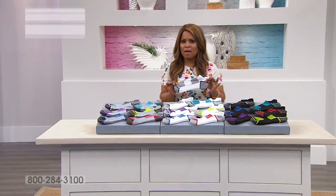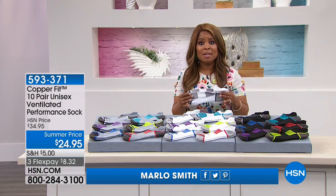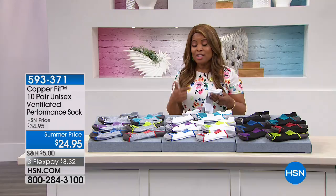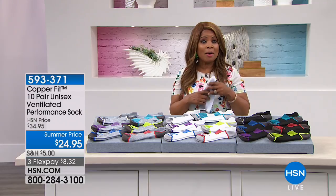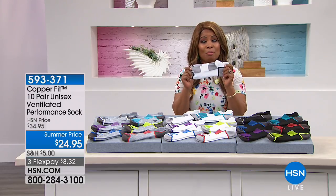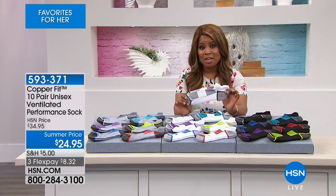Summer has finally arrived and the temperatures are rising all across the country. Wherever you are, it's hot or it's going to get hotter. If you're going to be exercising or wearing socks at all, you want a sock that's going to keep you cool and breathable. We're offering our number one brand when it comes to breathable socks — CopperFit. These are unisex socks, specifically ventilated and breathable performance socks by CopperFit.